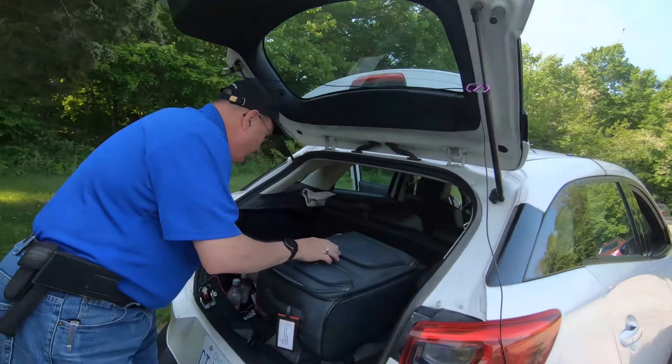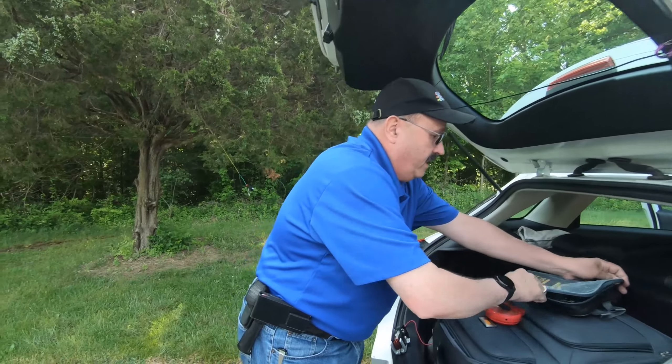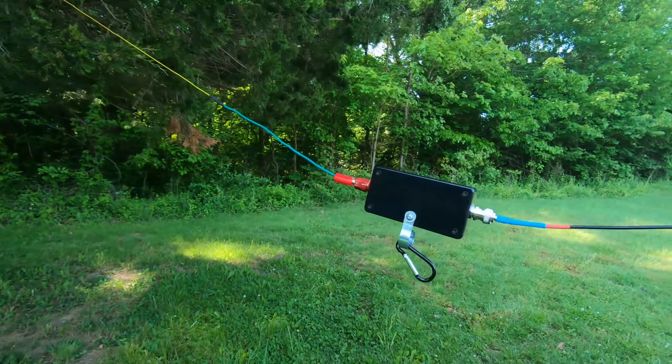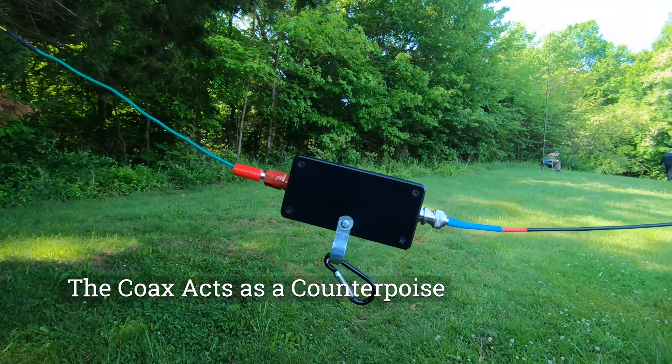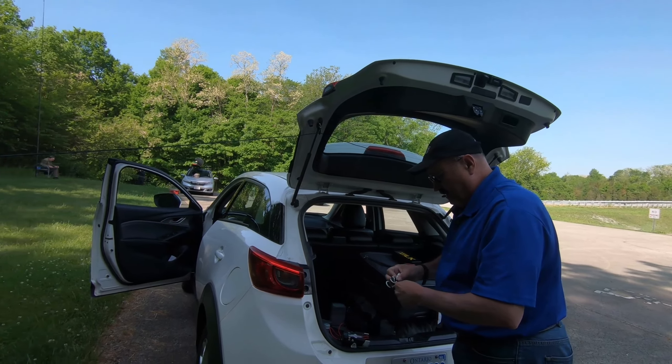Malin made this antenna — it's an end-fed half-wave with a wound balun inside the box. About 60-something feet of wire. No counterpoise.